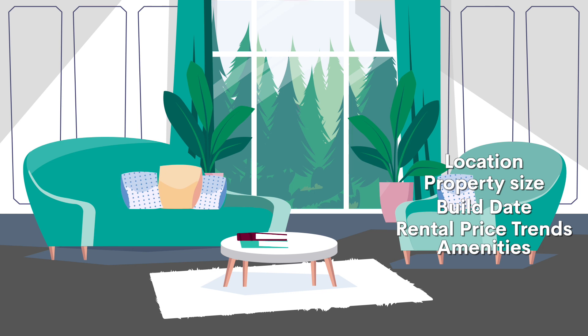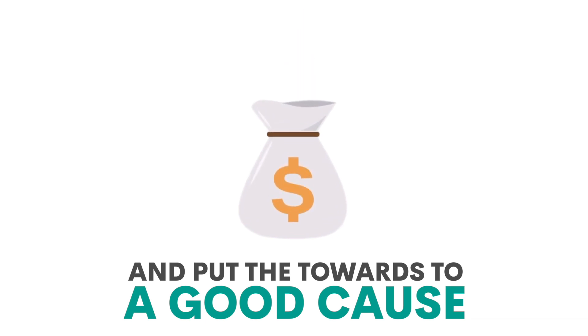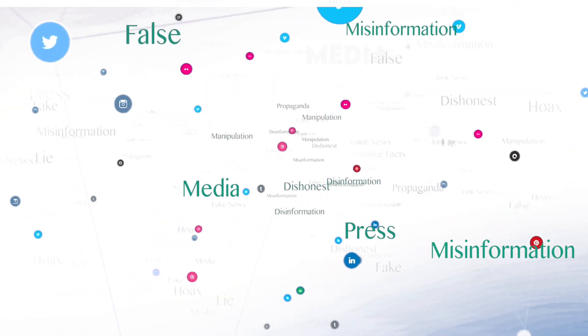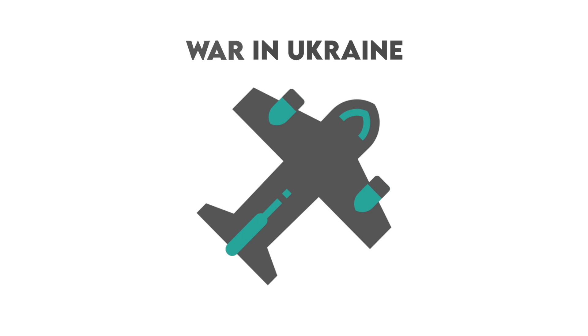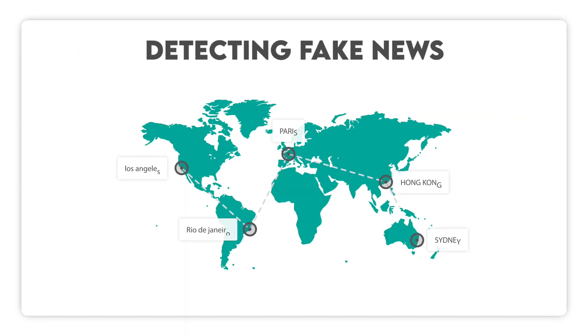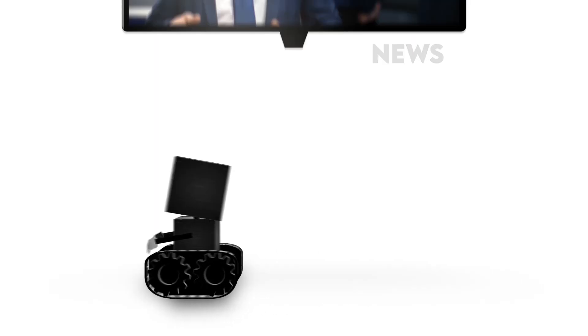Not every project has to be about making a profit — you can practice your data science skills and put them towards a good cause at the same time. Social media is brimming with fake news, and you could try to help people get credible news from trustworthy sources. Let's say you wanted to focus on the COVID-19 pandemic, USA presidential elections, or the war in Ukraine. Start by fetching your data from the Facebook, Twitter, or Reddit API, then analyze the geographical distribution of fake news, demographics spreading them, common topics, and sources with the most fake news. You can then visualize such data, or go even further and train a model that will recognize fake news.